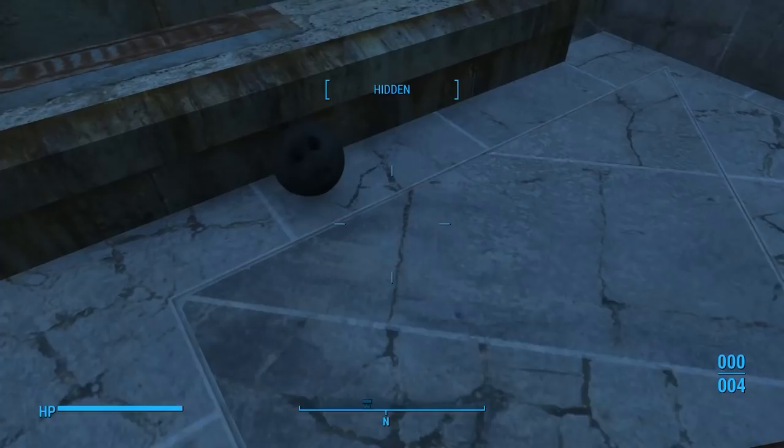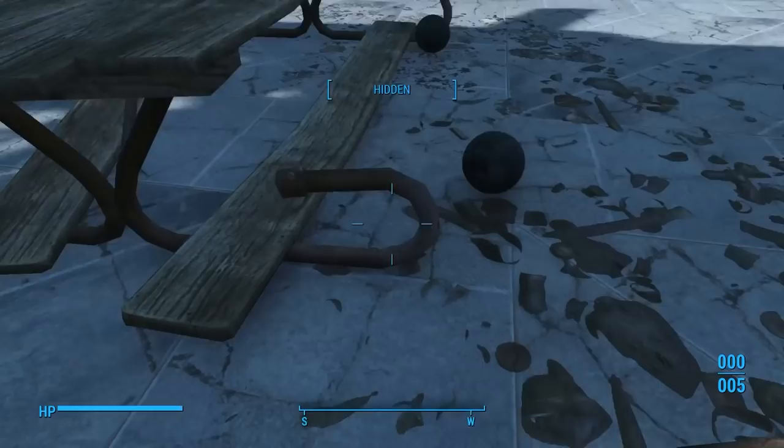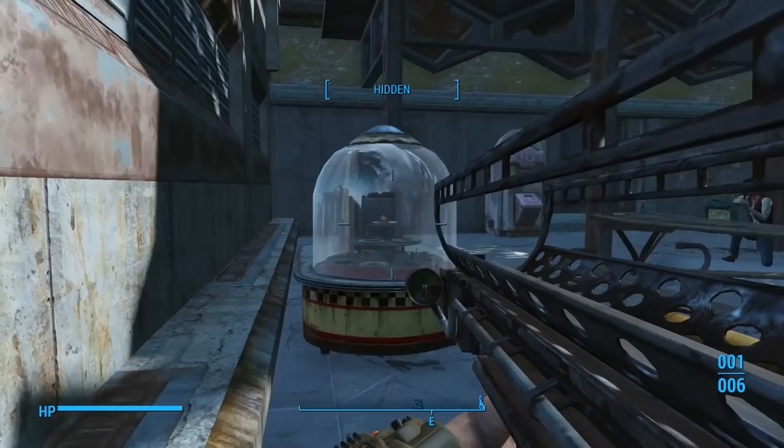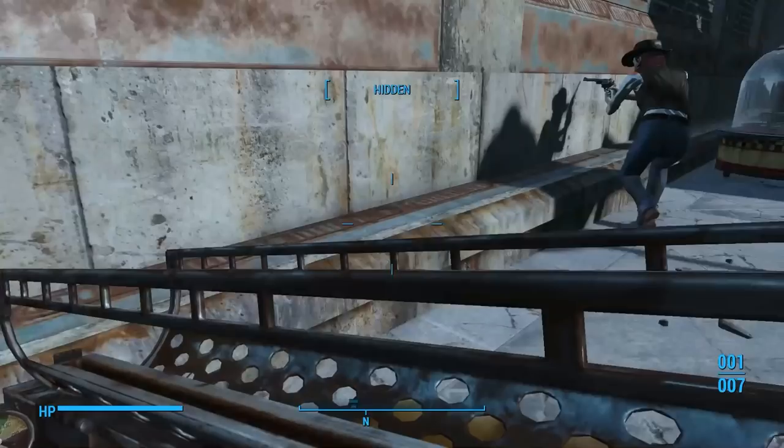So in the first video, people had a lot of questions in the comments section. I compiled some of the most commonly asked questions into this video. Question number one: can't you just break the port-a-diner open with like cannon balls or something? Well, as you can see, the cannon balls are just bouncing off the glass as if it's not really glass at all. It's like some kind of super plexiglass.